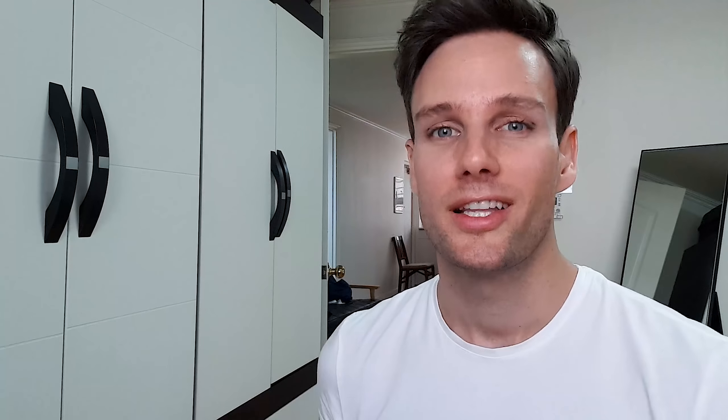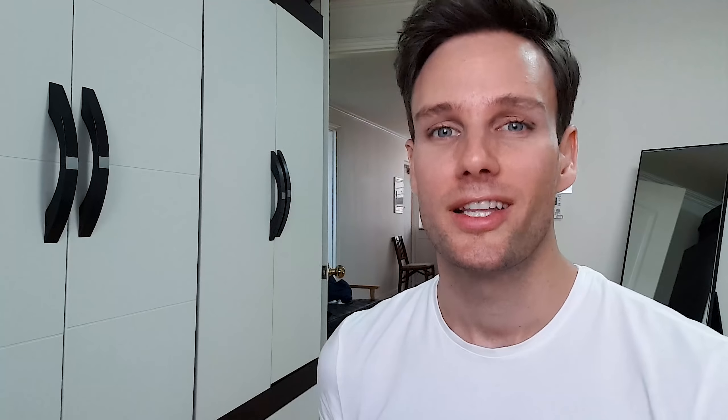That is my male model skincare routine that keeps my face looking fresh, clear, and clean of pimples, acne, and everything that is bad. If you want to check those products out, I've added the links in the video description below so you can do a little research. If you liked the video, give me a thumbs up, subscribe so you won't miss any of my other videos — and that's it, thanks guys!